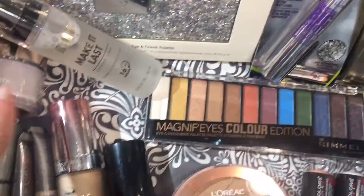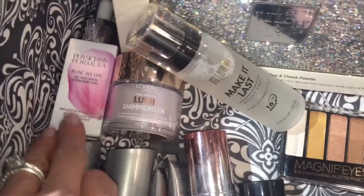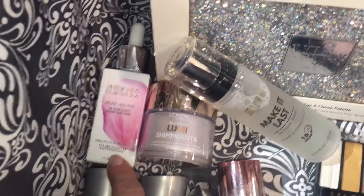The L'Oreal shimmery product I love as an inner corner highlight. The Physicians Formula Rosé All Day is a really beautiful primer serum — I love the pink glow it gives my skin. It's really nice and not an overpowering fragrance at all, so I like that.